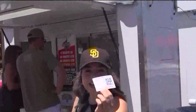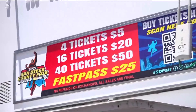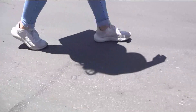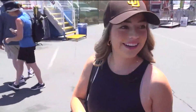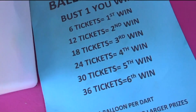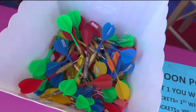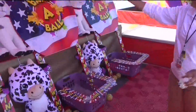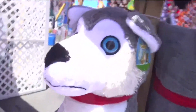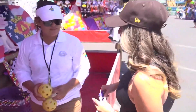So the first stop is getting tickets. I got 16 tickets, which were 20 bucks. But if you want 50 tickets, it's going to cost you 50 bucks. After you get your tickets, it's time to get your game face on and look for the game that seems easy to play but won't eat up your tickets. I found a game called Bank a Ball that only needed four tickets. Let's start with one ball and see how I do.